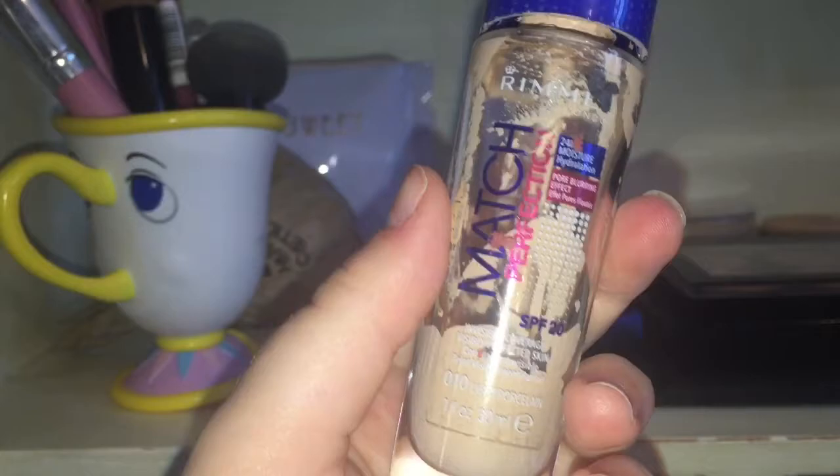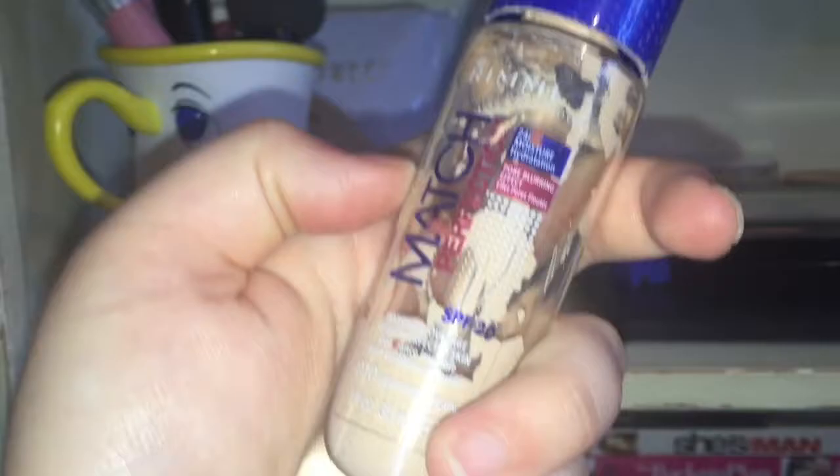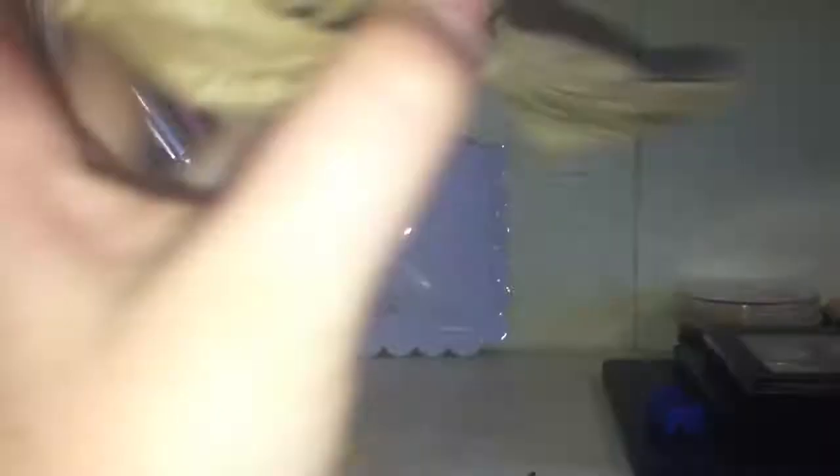Here's some Rimmel Match Perfection — it's pretty much empty but I like to use the lid and get a bit of foundation from there as it's quite a nice light foundation. Here is my Lush Intergalactic bath bomb that I haven't used yet — it's been making my room smell lovely. I don't really want to take it out of the bag because it's quite messy, but it's really pretty and very glittery when you put it in the bath.